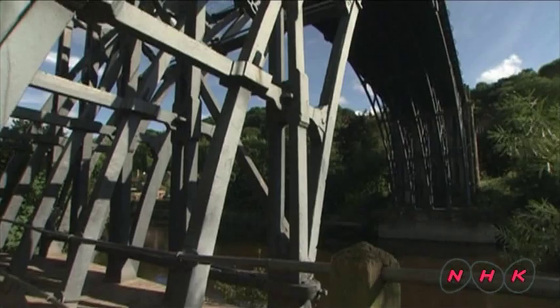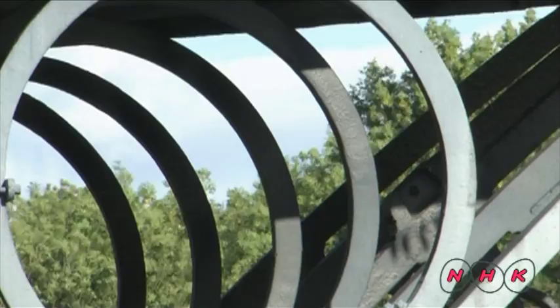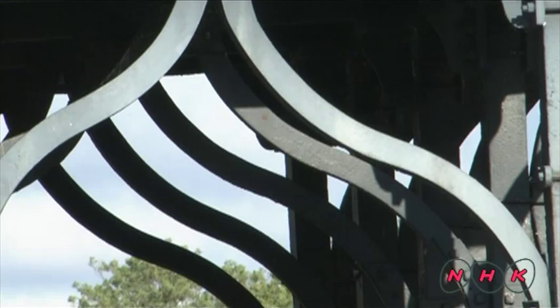Iron Bridge has a more intricate design than wooden bridges, but some woodworking techniques were also used in the joint parts. The combination of traditional bridge-making techniques and new technology worked extremely well.